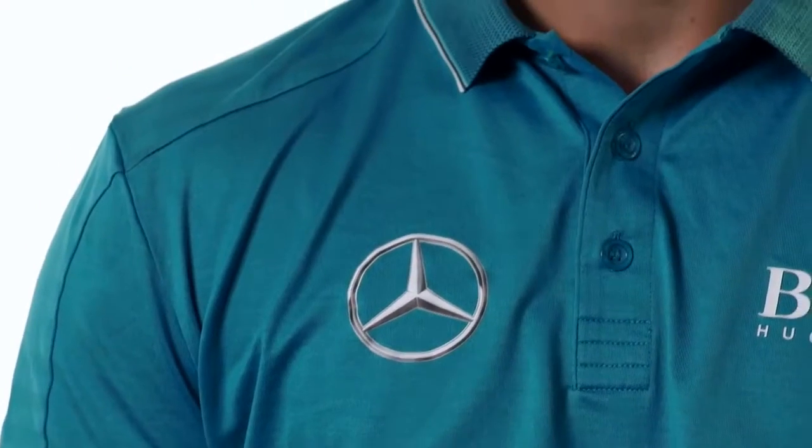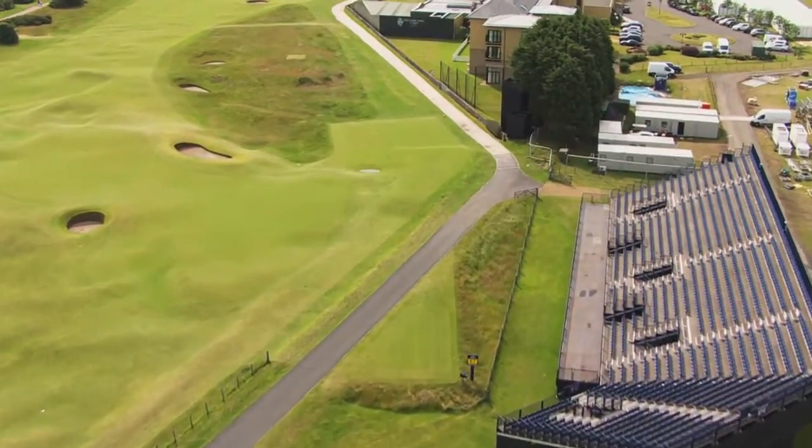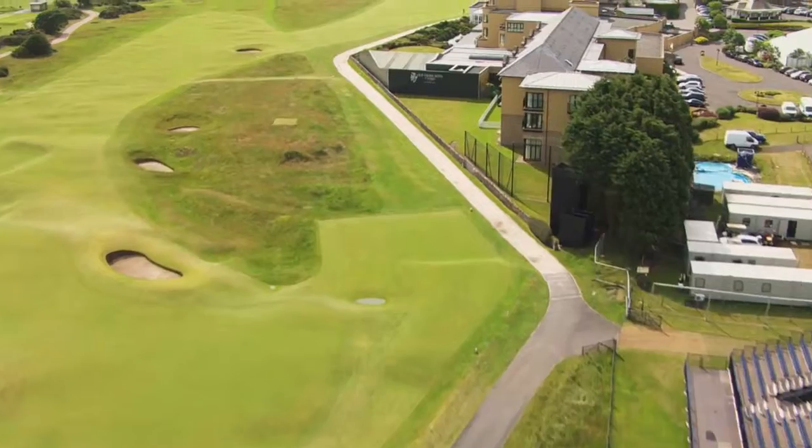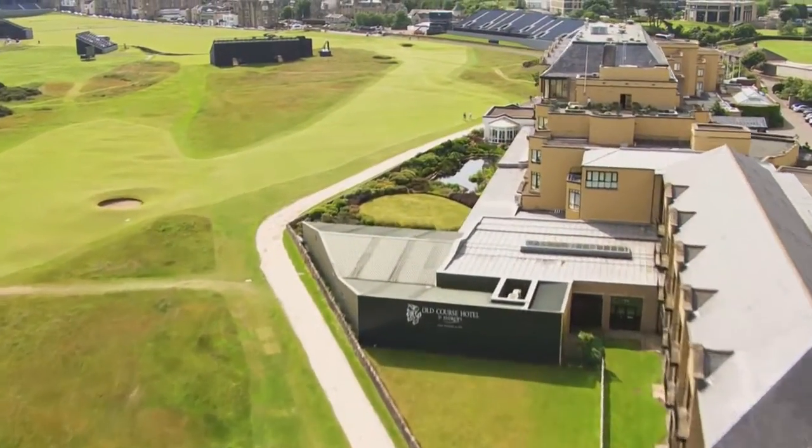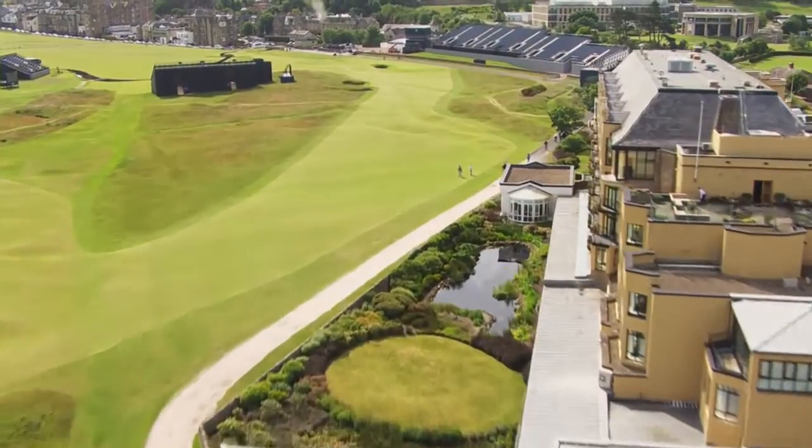On 17, the first time I was there was in 1999 for the British Boys or British Amateur. It's actually a little crazy how far right you have to aim to hit the middle of the fairway. I believe 80% of players bail out left because it's very difficult to aim that far right when you only see the hotel and not much of the fairway or landing zone.